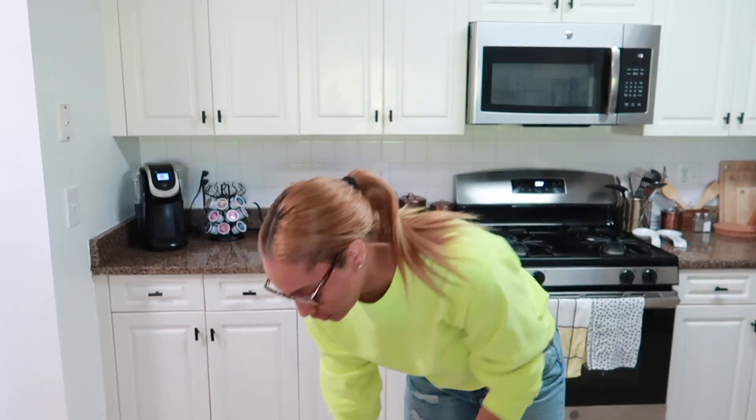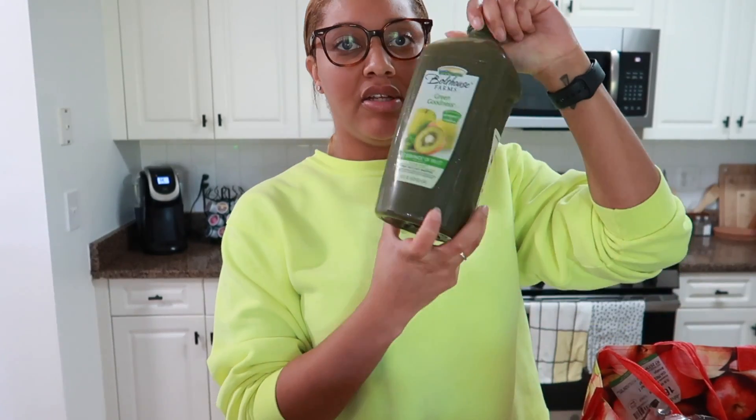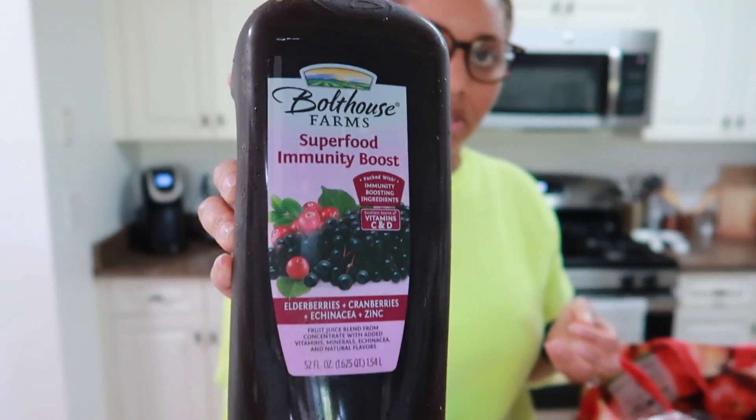I'll just start with what we have in front first: toothbrushes, apple cider doughnuts, banana nut bread. We have some lemons, a smoothie — this is the green goddess smoothie, superfood immunity boost — and 100% lemon juice.